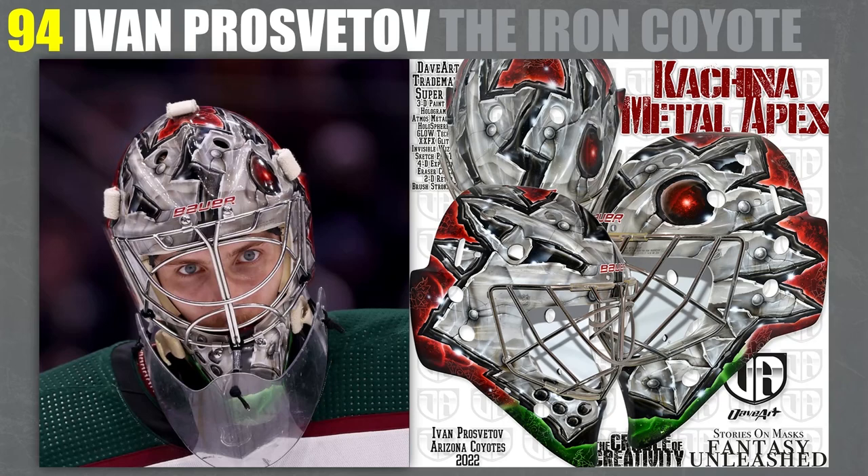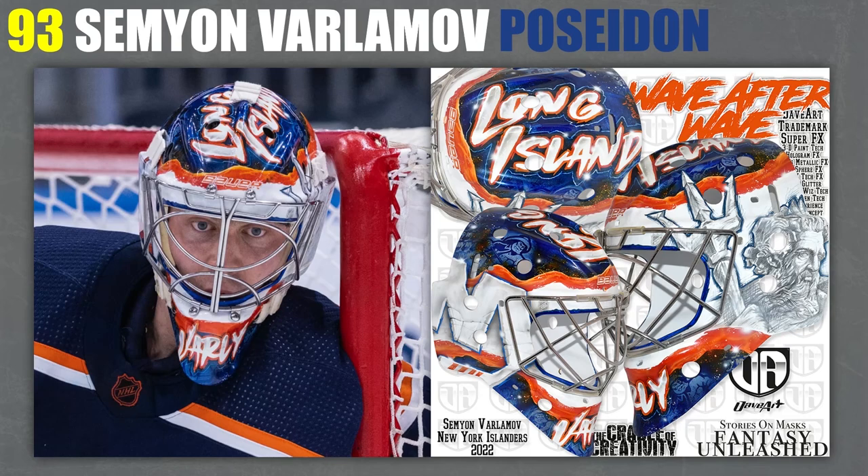The Coyote design itself — is it that great? Maybe not. But I just love the style of it going around. At 93, I've got Semyon Varlamov's Poseidon mask. Poseidon is mostly the reason why it's up so high — he just looks really good on the side of the mask. 'Long Island' on the top is not amazing. The NY on the side actually looks pretty good. That's a good use of that logo, but mostly it's there because of Poseidon.